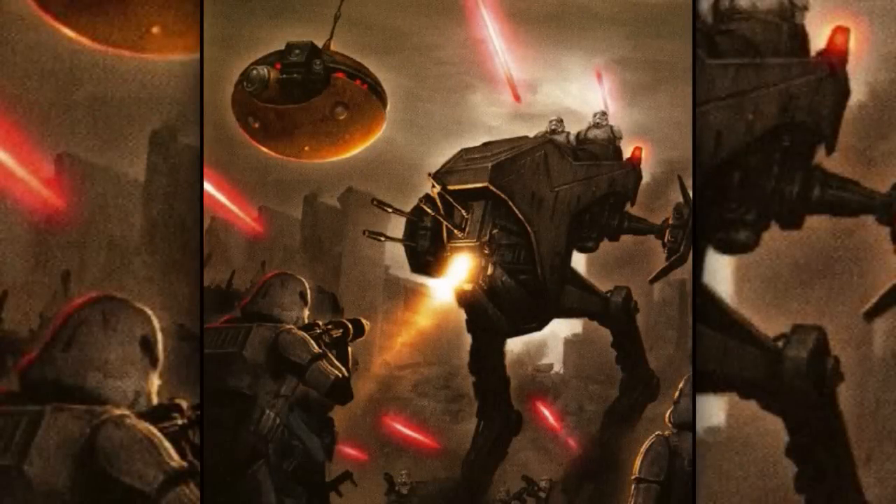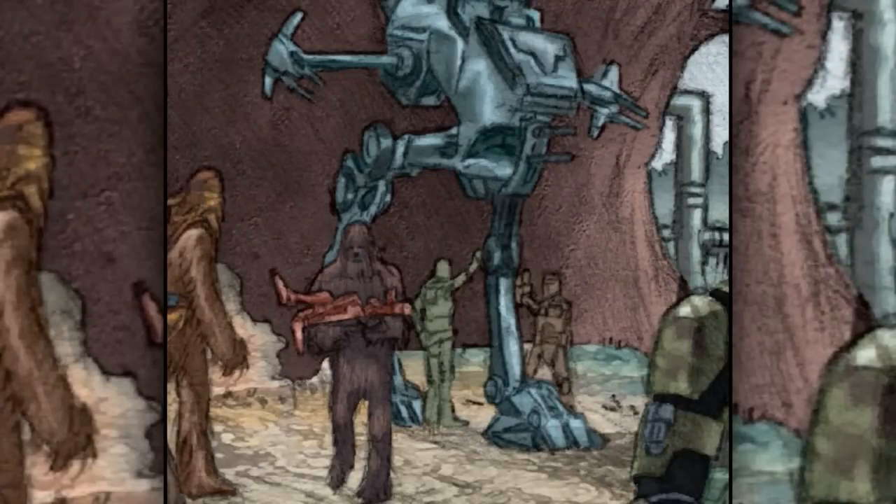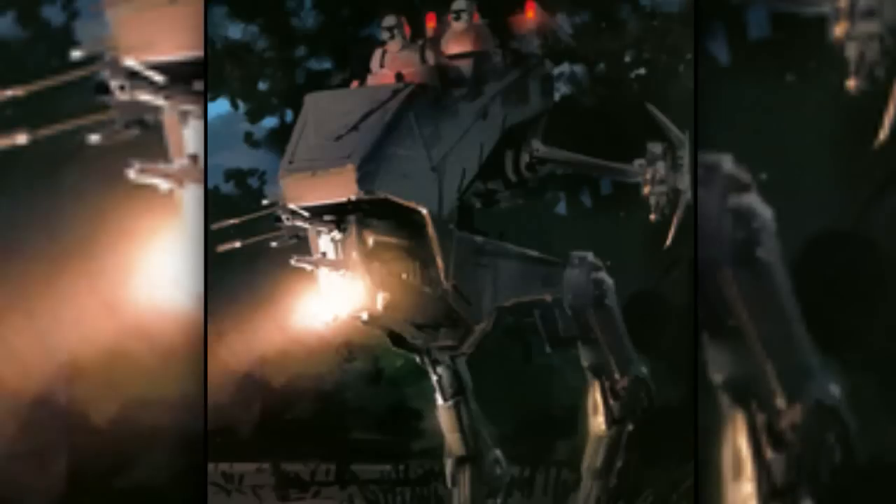Seventh are the all-terrain riot control transports, also known as AT-RCTs. They were created to be used in urban environments like cities. Not much is known about them, other than that they required two drivers.